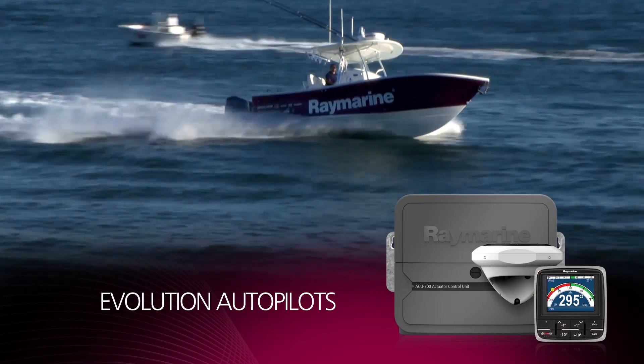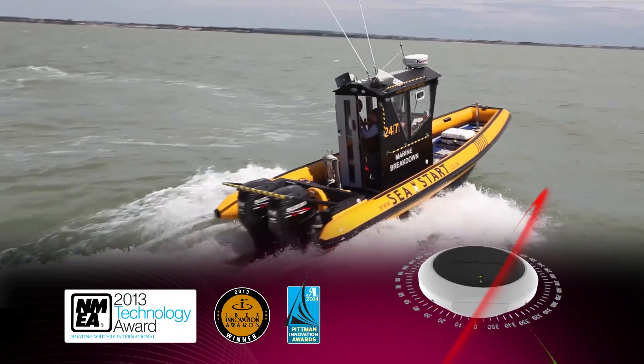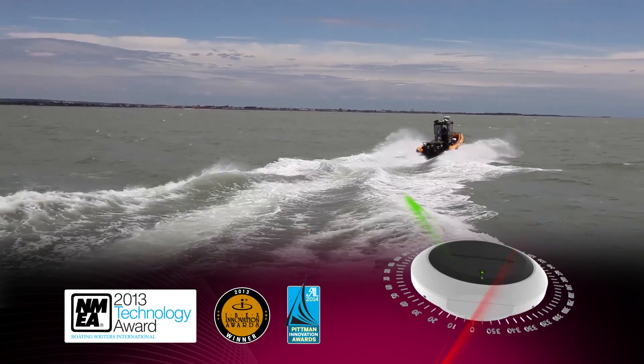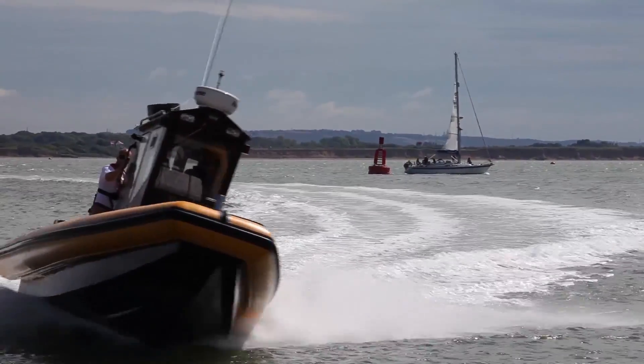The Evolution is Raymarine's advanced autopilot technology system for power and sail vessels. The award-winning system uses aerospace technology to steer straighter, steer smarter, and deliver a whole new level of accurate autopilot control. Best of all, Evolution is simple to install and very simple to operate.